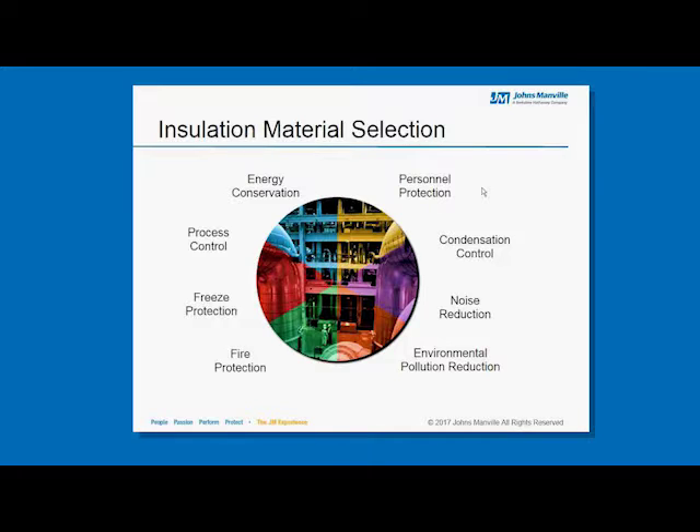When designing a duct system, it's critical to understand the criteria for selecting your insulation. This diagram illustrates eight common needs that insulation is typically used to meet. Three of the most common are energy conservation or energy efficiency, which would be your thermals; noise reduction or acoustical control, deadening of sound in different occupied spaces; and the third is condensation control.